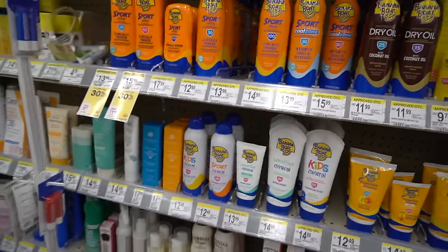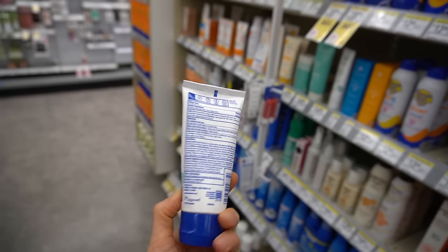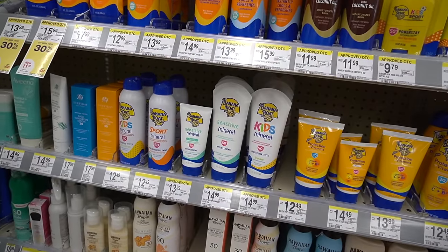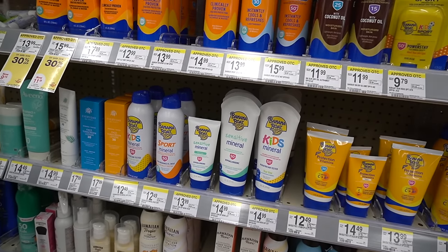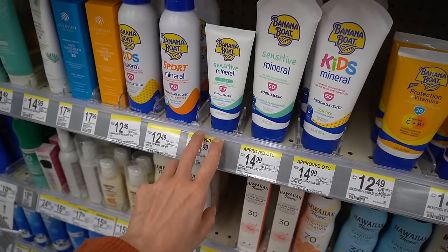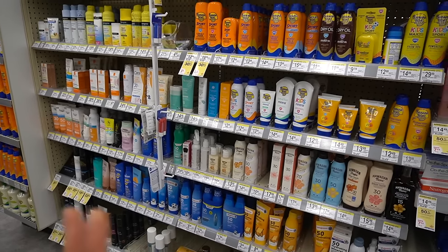Unfortunately, mineral sunscreens do tend to leave a white cast. This one is a great option because it's in a very moisturizing base. One of the nice things about zinc is that it is anti-inflammatory, so to a certain extent it may help. That said, a lot of mineral sunscreens end up being drying for people, so you go on this hunt for the best sunscreen for you — what works for one person may not work for another. This is a good one from Banana Boat if you're looking for an inexpensive mineral sunscreen, and it's approved OTC, which means if you have a flexible spending account with your health insurance, this will qualify. Again, I do suggest avoiding sunscreens that have fragrance in them because that is a more common allergen.